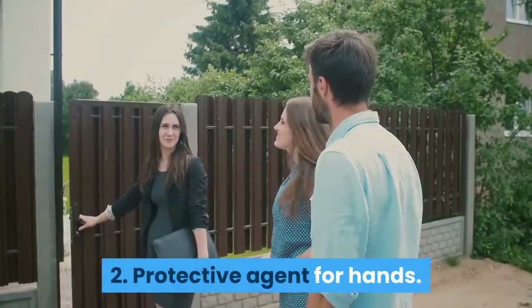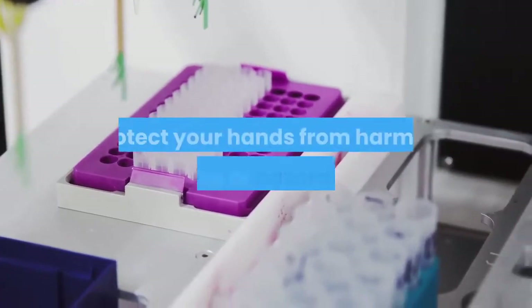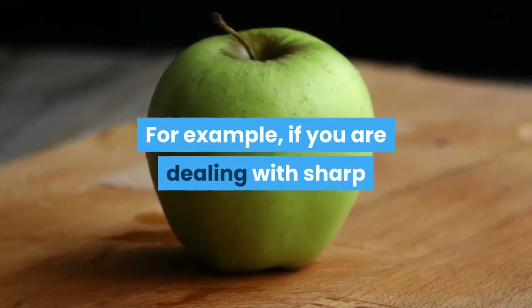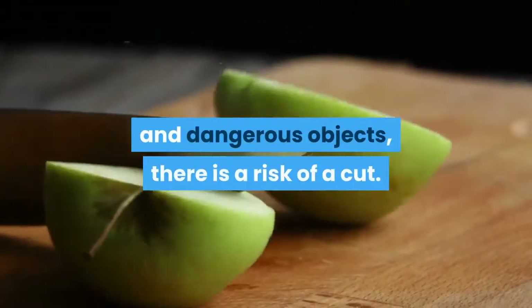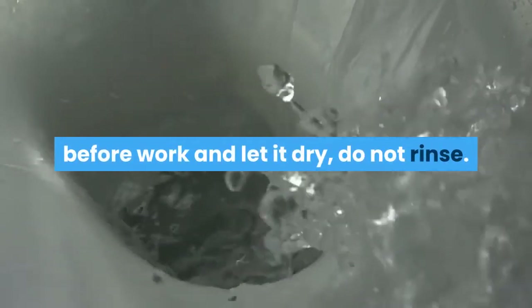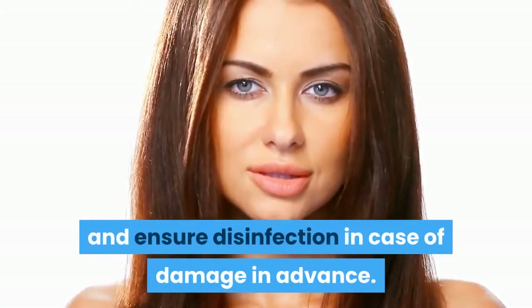Tip 2: Protective agent for hands. Perhaps the most unexpected way to protect your hands from harmful substances or hazardous work. For example, if you are dealing with sharp and dangerous objects and there is a risk of a cut, lather your hands with laundry soap before work and let it dry — do not rinse. This will protect your skin and ensure disinfection in case of damage in advance.